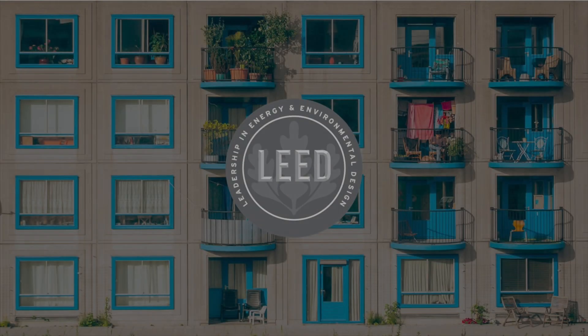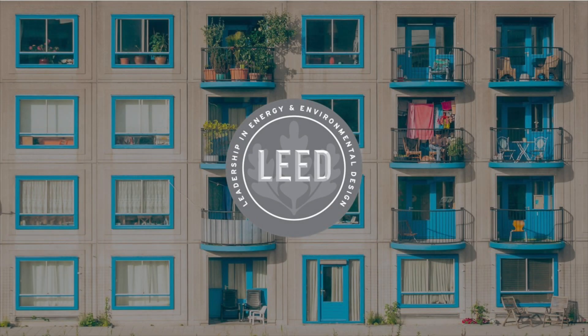LEED version 4.1 for Residential is here. The latest version of the rating system is available for project teams to start using today. Since its inception in the United States and introduction to the global market, LEED has been setting leadership standards for sustainable living. LEED also delivers a new leadership standard: LEED version 4.1 Residential.